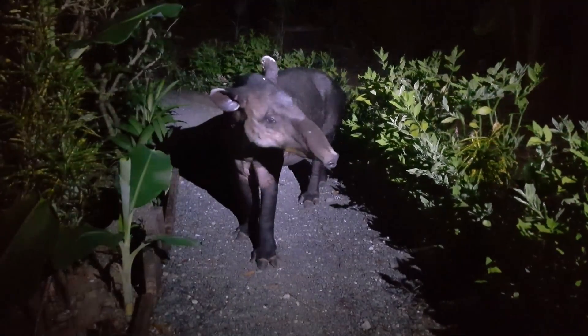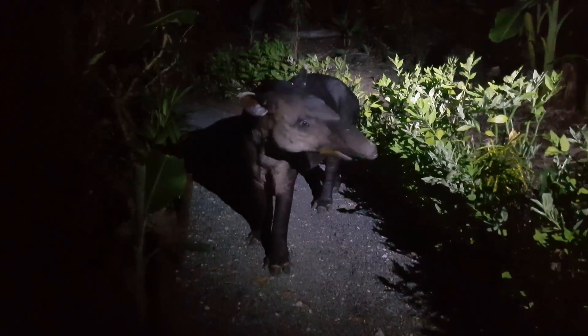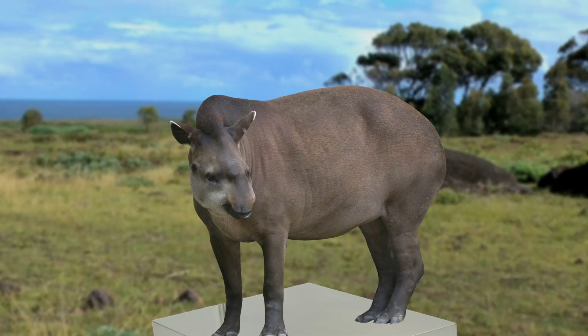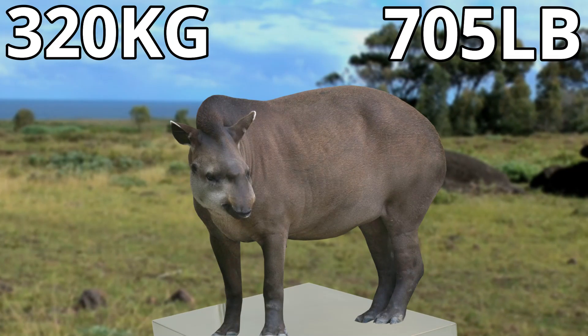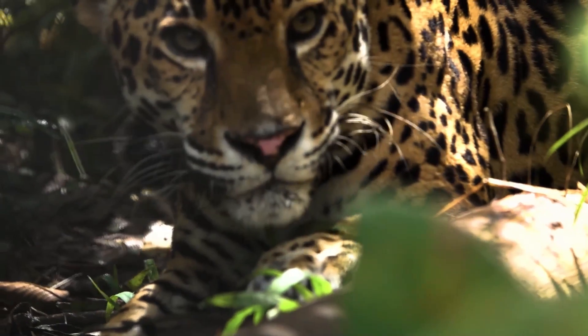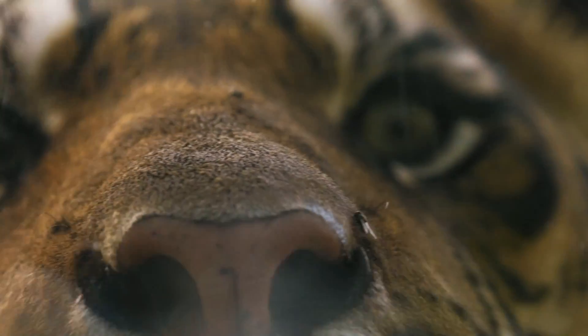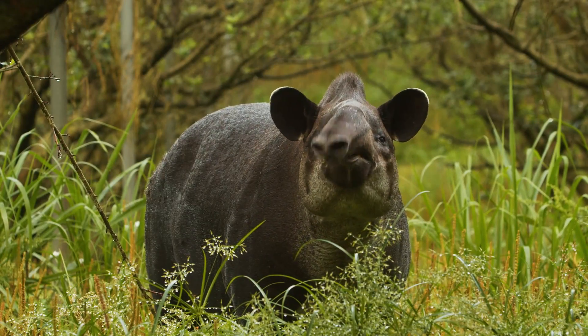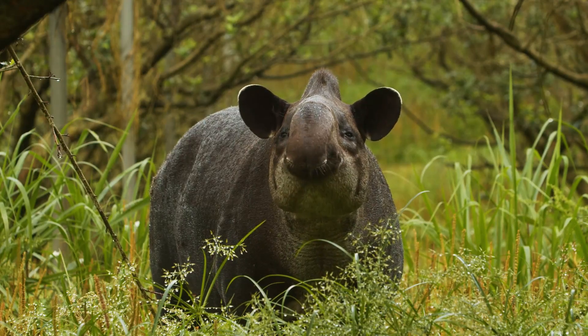Although they're nowhere near the size of a woolly mammoth, they are still very large creatures, with the second largest tapir, the South American tapir, reaching a maximum weight of around 320kg. This size gives them protection from some predators, but they do still fall prey to jaguars, and the Malayan tapir falls prey to tigers and sometimes dholes. To get to this size they have a mostly herbivorous diet, and they're known for eating a lot of fruit, berries, and foliage.